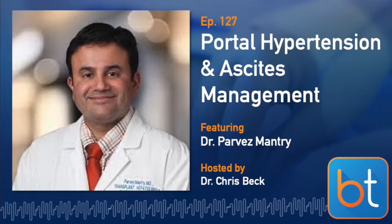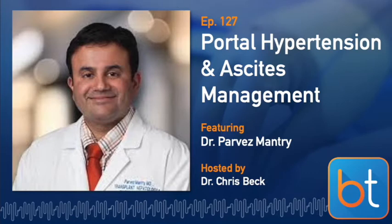Hepatocellular carcinoma is a very important complication of cirrhosis — nine out of ten people presenting with liver cancer in the United States have underlying cirrhosis. This is primarily linked to defective liver regeneration causing dysplasia. Direct carcinogens include hepatitis C virus, hepatitis B virus (which integrates into cellular DNA), alcohol, diabetes, and obesity.